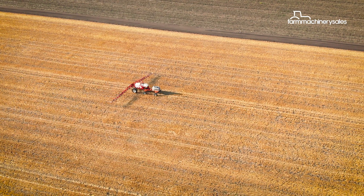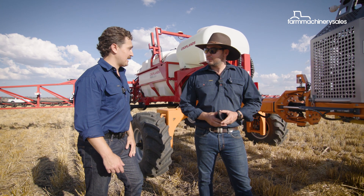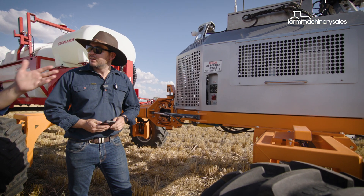So Lachlan, we're here with the Robot Ready Pinto, fully autonomous sprayer. Must be a bit of a process getting it started? Not really mate — just press the one button. One button — wonderful!